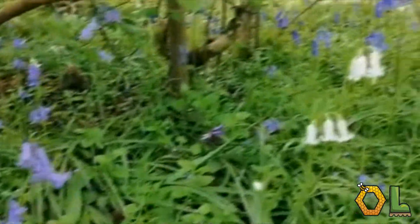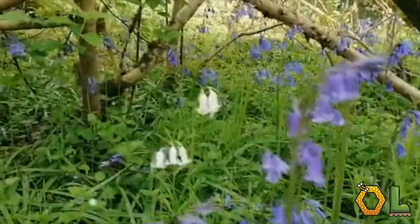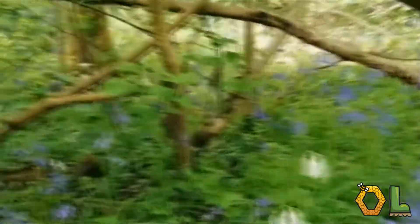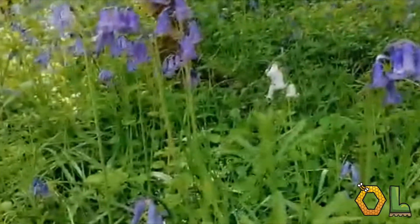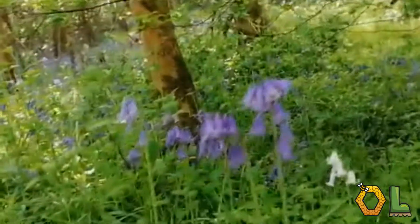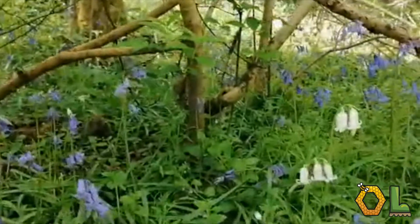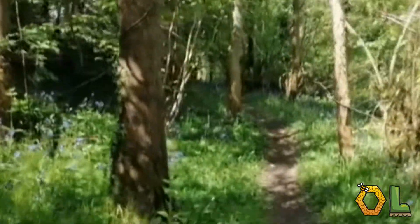We've got a White Bluebell here - it's quite unusual. When Bluebells are white like this, it's just a genetic variation - I think it's like one in 10,000 or something like that when it happens, but it is natural. It doesn't mean they've been planted; it's just something that happens every now and then with them.